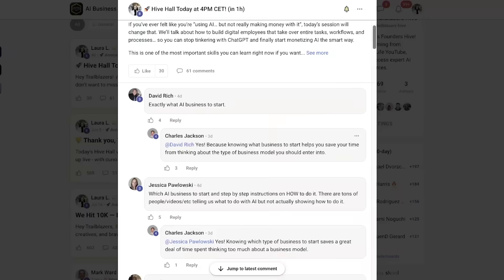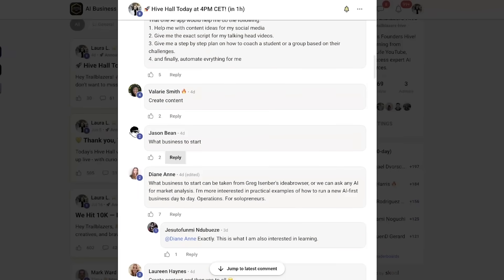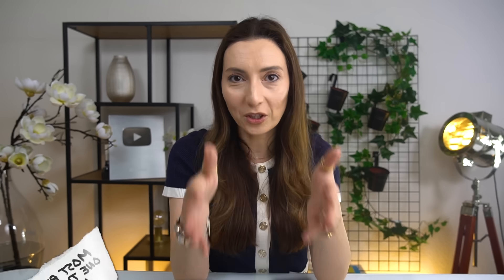A few weeks ago, I actually asked my community if I could build one app to make your life easier when it comes to your business, what would it do? And surprisingly, most of them said the same thing: I want something that finds new business ideas and tells me which ones are actually worth starting.